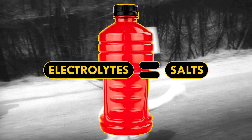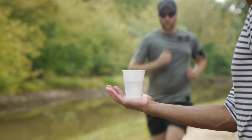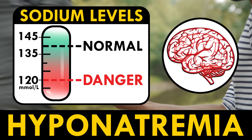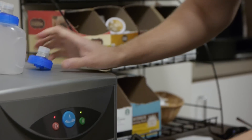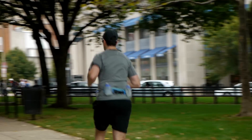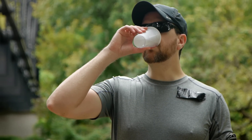Yup, electrolytes are just salts. Now it is possible to drink too much water. When you drink more than you're sweating out, it can lead to hyponatremia — a dangerously low sodium concentration in your blood that can cause your brain to swell. Not good. The science is still out on exactly how much and what someone should drink while running, so it's best to use common sense. Distance running, especially when it's hot out, can make you rather thirsty, so make sure you take in some fluids when your body says it would feel nice.